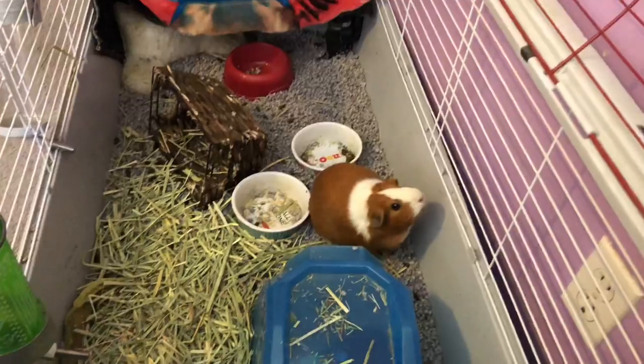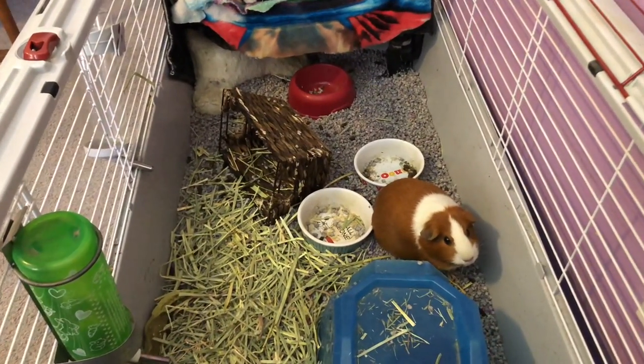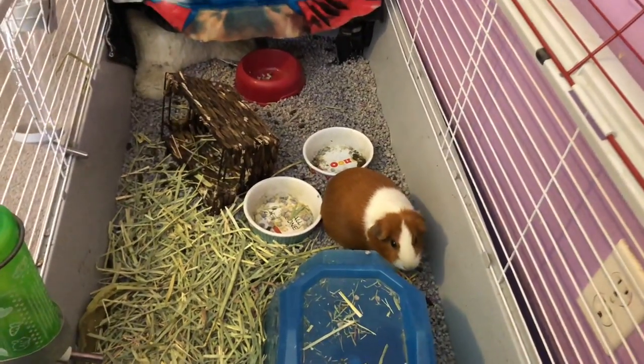I cleaned their cage yesterday. It's half dirty and half clean, because that's what it is to own guinea pigs — it's sometimes dirty and sometimes clean. Let's get into the video.